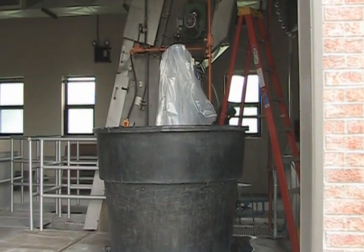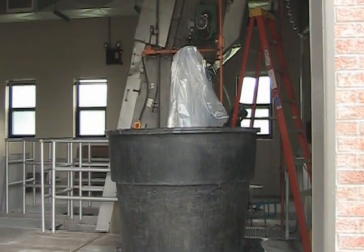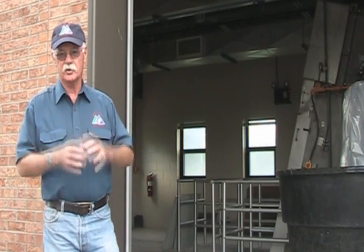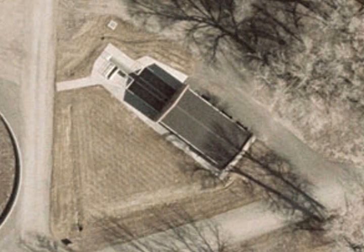This is the bar screen room, part of the headworks building, and the bar screen does run 24-7. We have that large plastic bag for the trash. The trash goes in there, it's dewatered and goes in there, and the bag is to contain the odors. And once it is full, we seal it off, and then it is taken to the landfill.